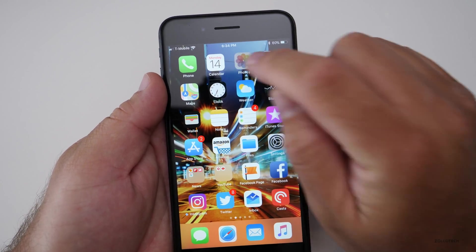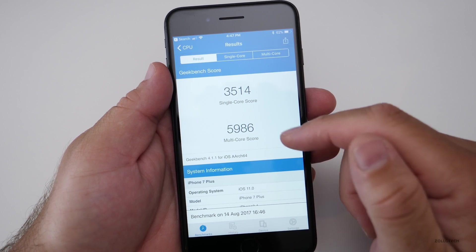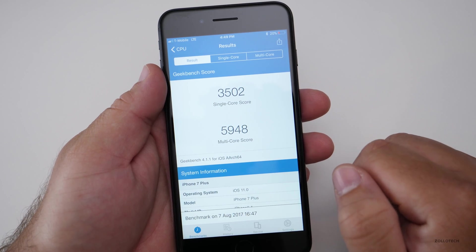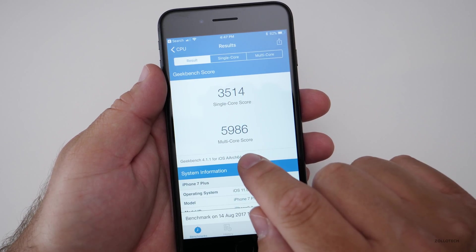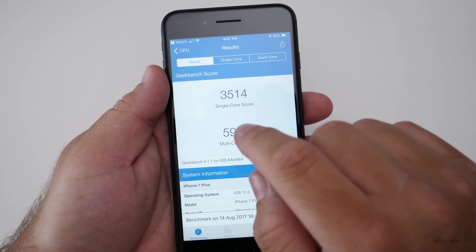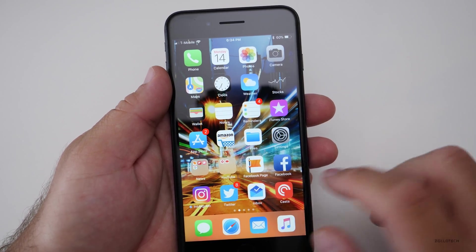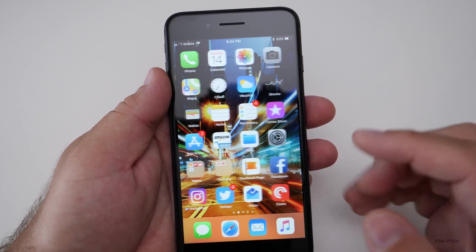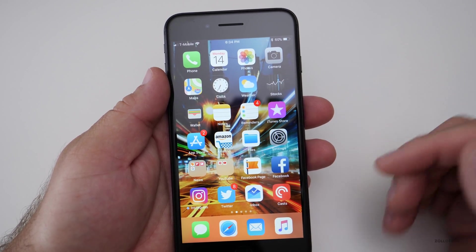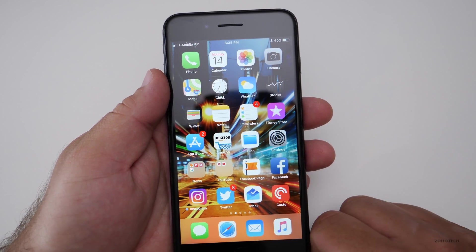I did run a Geekbench before wrapping up. Today's scores are 3514 single-core and 5986 multi-core. Last time it was 5948 multi-core and 3502 single-core, so we've increased a little bit and they've tweaked performance slightly. I don't think you'll notice much of that in practice — so far everything has been fast and snappy and loading fine. Check back in a few days for the follow-up and let me know how it's going in the comments below.